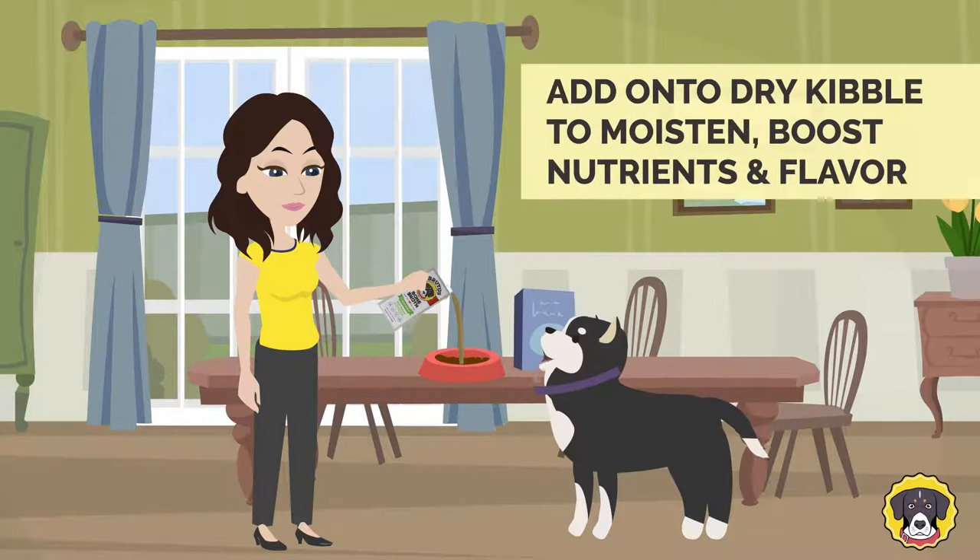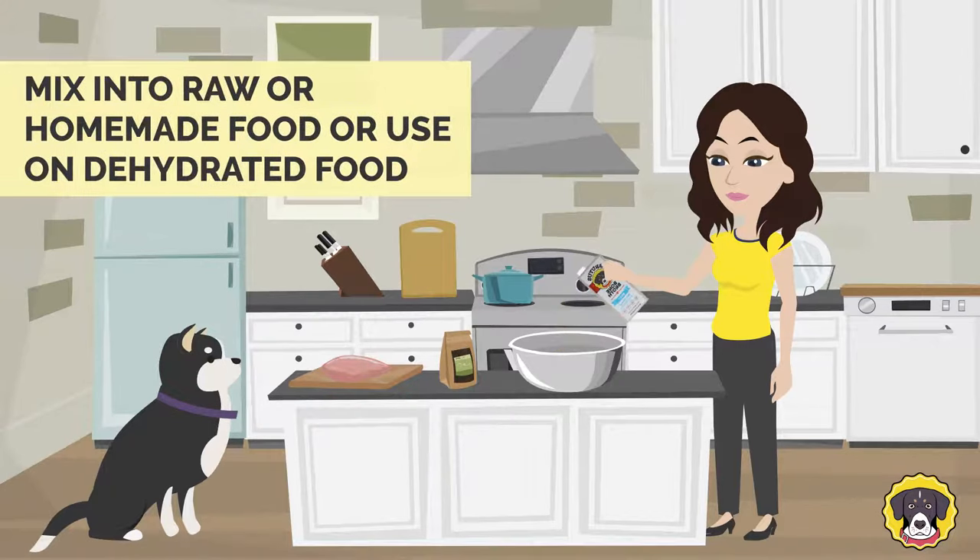You can add it onto dry kibble to moisten it, boost nutrients and flavor, and ease chewing for senior dogs. You can also mix it into raw or homemade food, or use it on dehydrated food instead of water.